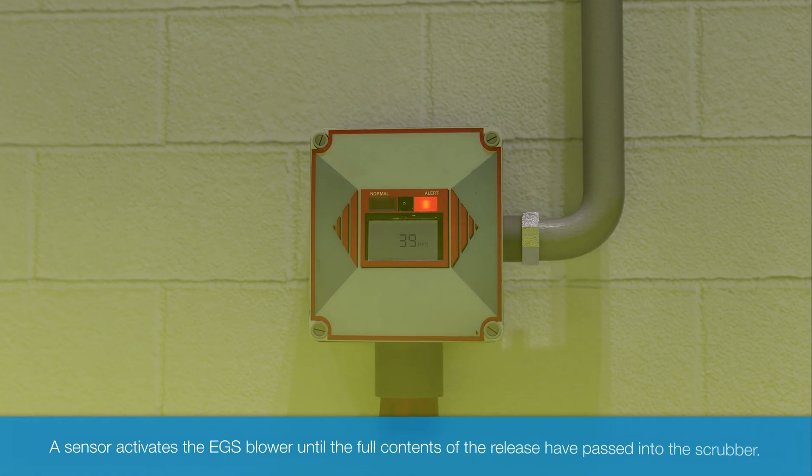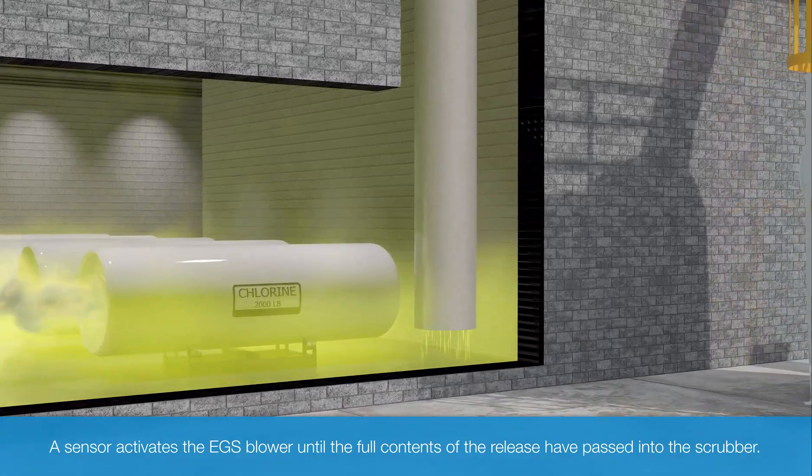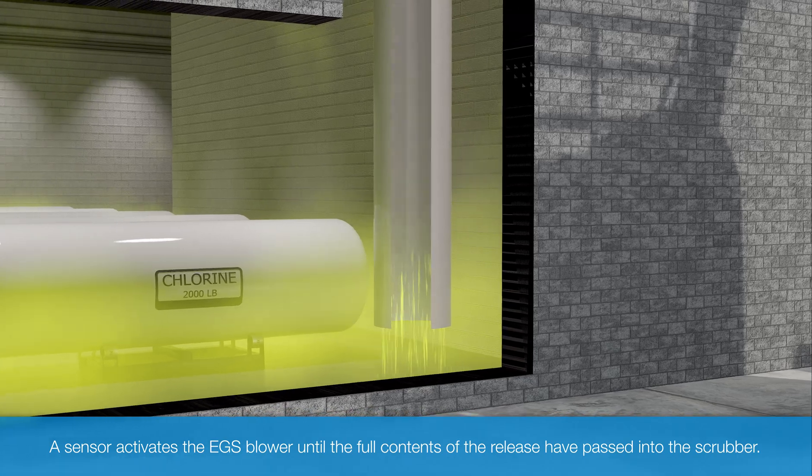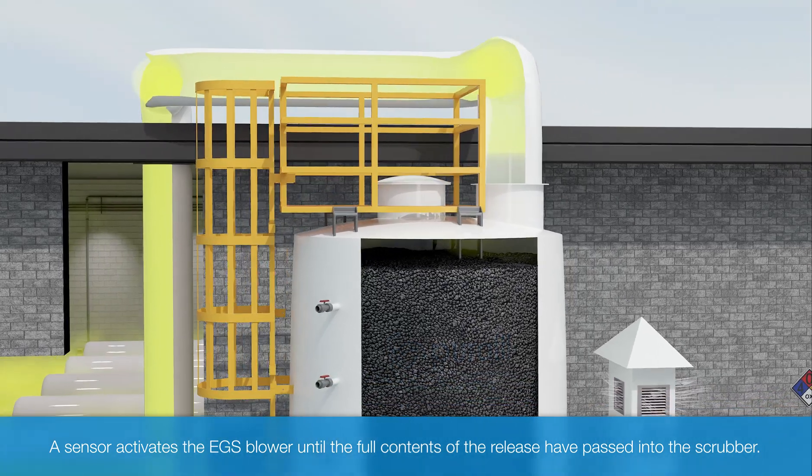A chlorine sensor inside the room activates the EGS blower, which begins suction of the room at 5,000 CFM until the full contents of the release have passed into the scrubber.